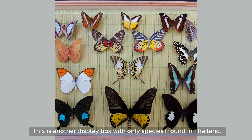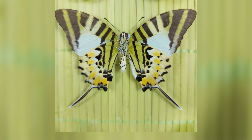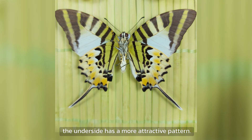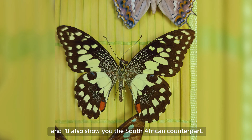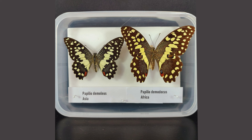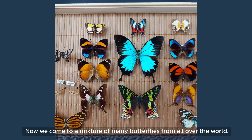This is another display box with only species I found in Thailand. This orange-tipped butterfly has an interesting detail — the wings, not the body, contain the toxin. I found this Graphium next to a river; the underside has a more attractive pattern. This is Papilio demoleus, and I will show you the South African counterpart — Papilio demodocus, which is very similar but is the bigger brother of demoleus.